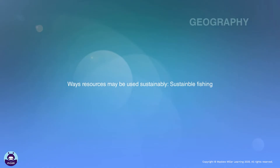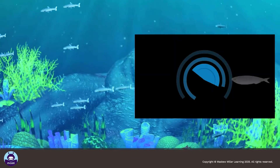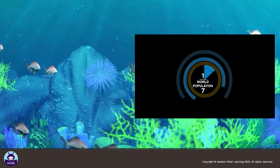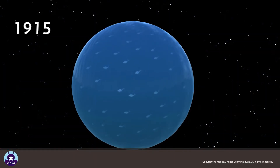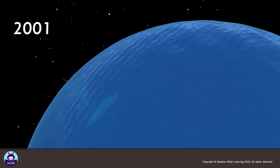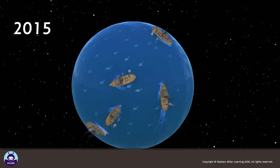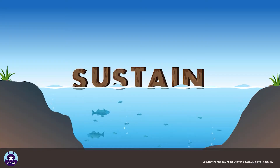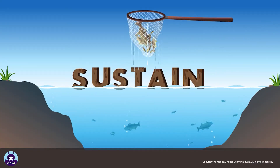Ways resources may be used sustainably: sustainable fishing. Fish is a main source of protein for more than a billion people. A century ago, the oceans contained six times more fish than they do today. To assure the future of this important food source, it is essential to use it sustainably.